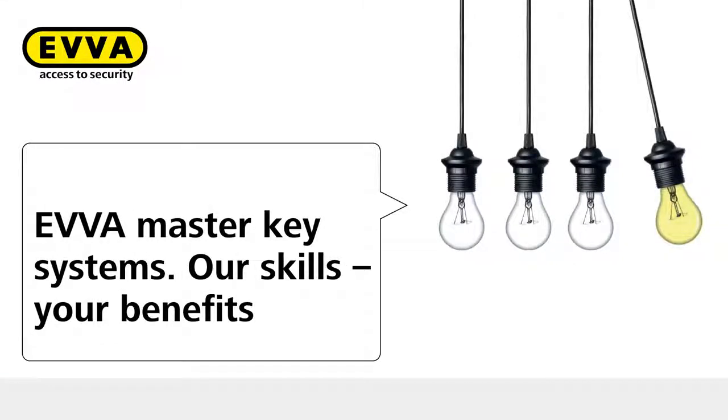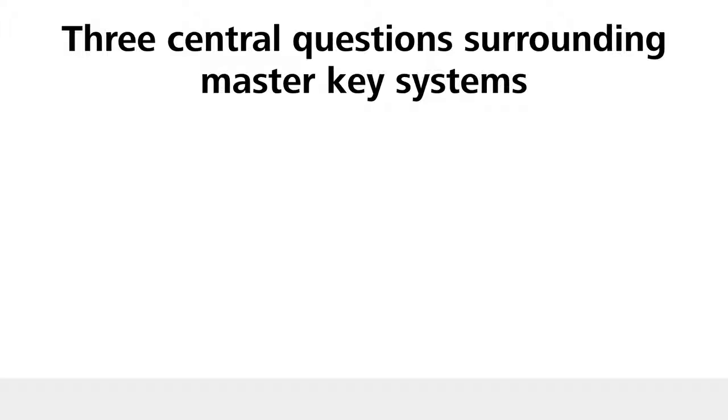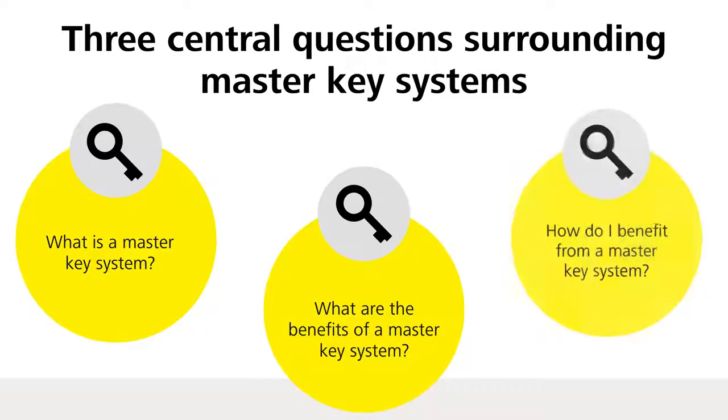EVA Master Key Systems — our expertise, your benefits. Discover more about the three central questions surrounding Master Key Systems: What is a Master Key System? What are the benefits of a Master Key System and how can you benefit?